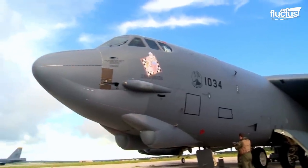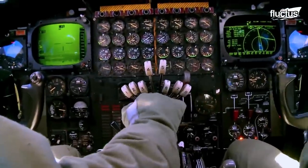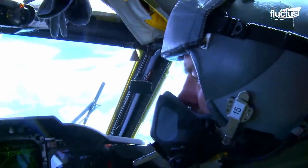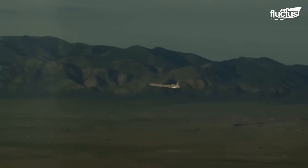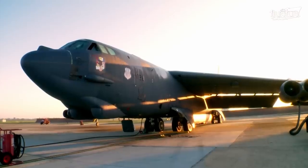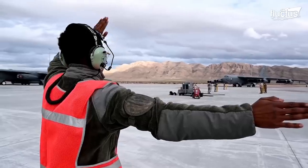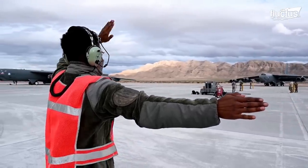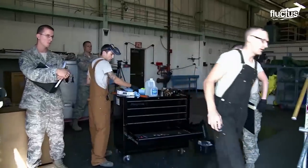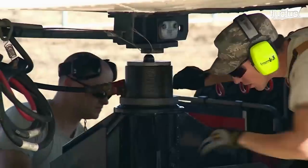Sometimes the Air Force can demonstrate its nuclear deterrence and power projection capabilities through a coordinated display of strategic combat power. They do this by testing the launch of cruise missiles. Due to its versatility and long-range strike capabilities, the B-52 Stratofortress is a renowned platform for these cruise missile launches. The process of testing a cruise missile launch starts by ensuring the compatibility and integration of the specific cruise missile to be launched before loading them onto the bomber.